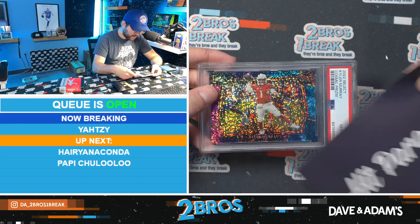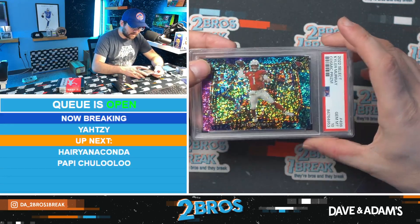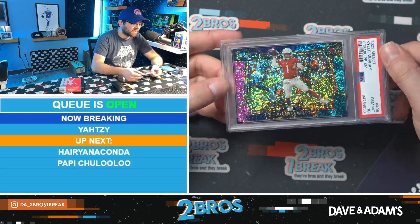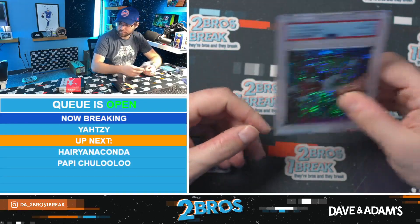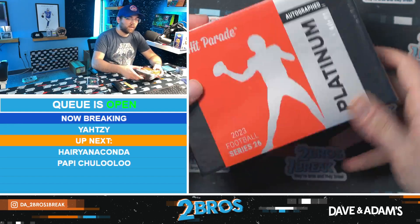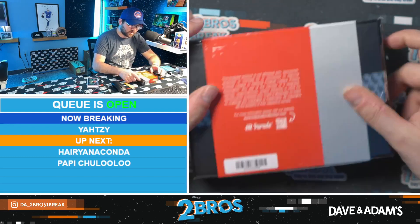How about some Kyler Murray — cosmic prism Kyler Murray in a PSA 10. Nice card there for you. We'll take it. All right, on to our Autographed Platinum box 46, Series 26.